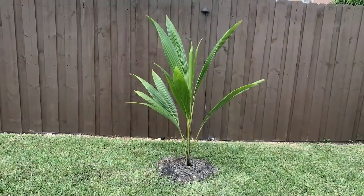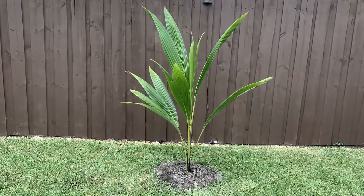We have a menu of trees. Once you buy a house with us, you get to pick a tree to be planted in your backyard.